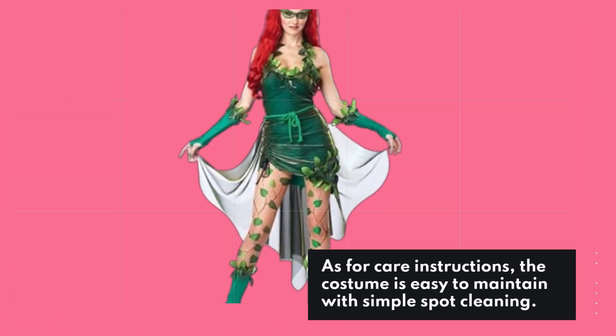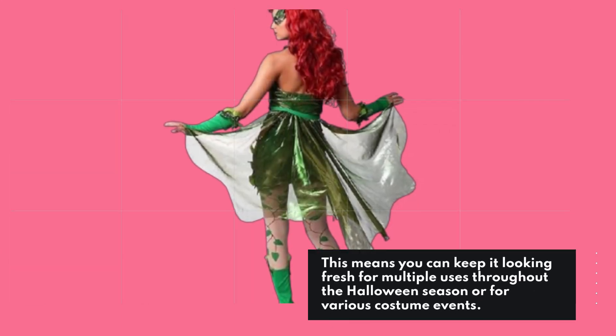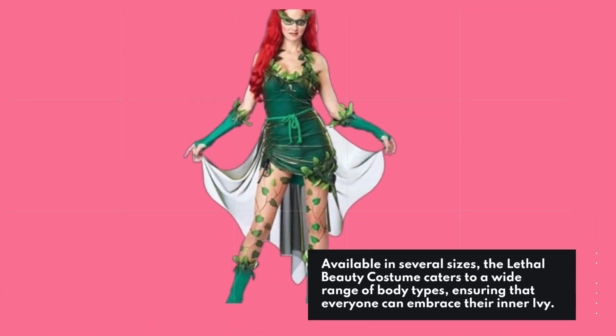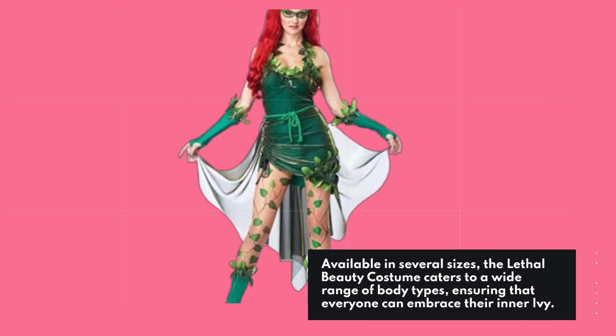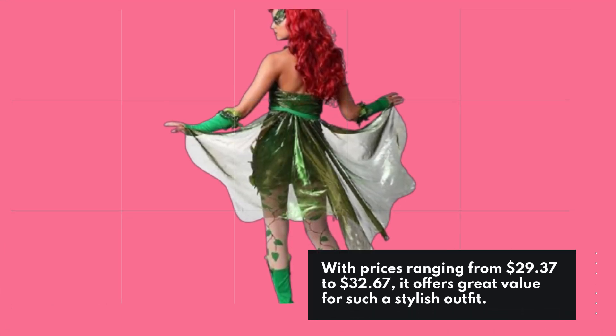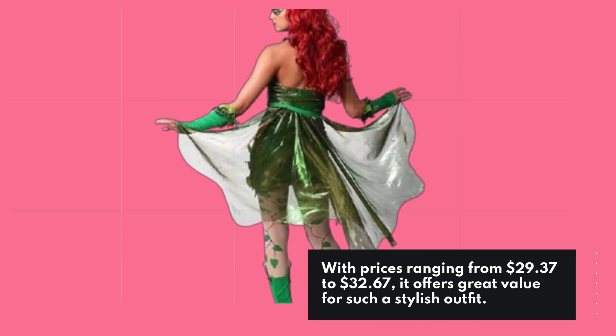As for care instructions, the costume is easy to maintain with simple spot cleaning. This means you can keep it looking fresh for multiple uses throughout the Halloween season or for various costume events. Available in several sizes, the Lethal Beauty costume caters to a wide range of body types, ensuring that everyone can embrace their inner Ivy. With prices ranging from $29.37 to $32.67, it offers great value for such a stylish outfit.